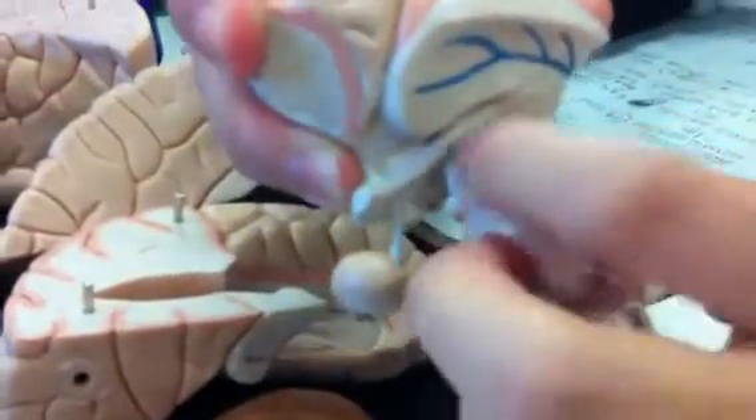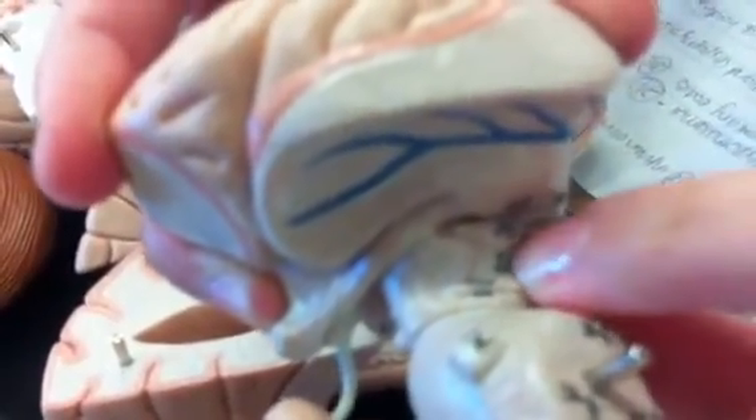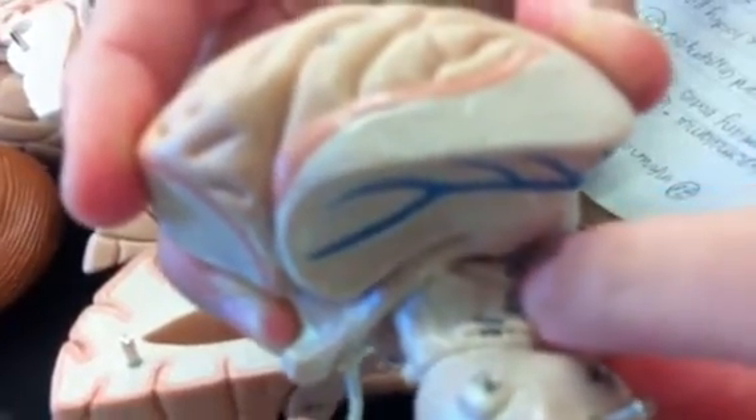You see under this, under the insula, if you look at number 33 — it has vertical lines going down it. That is the cerebral peduncles.